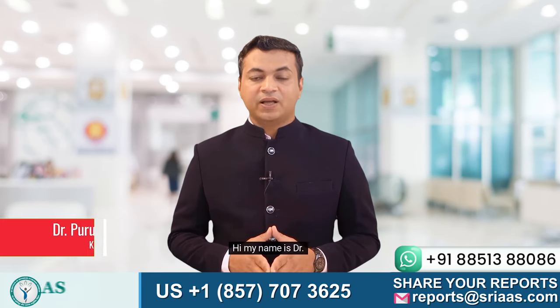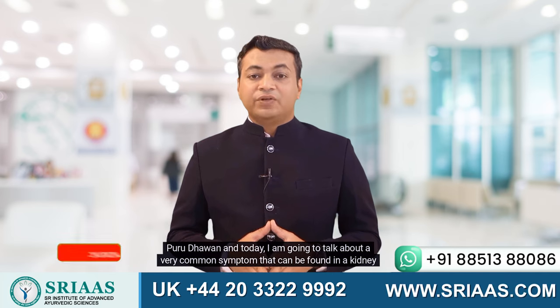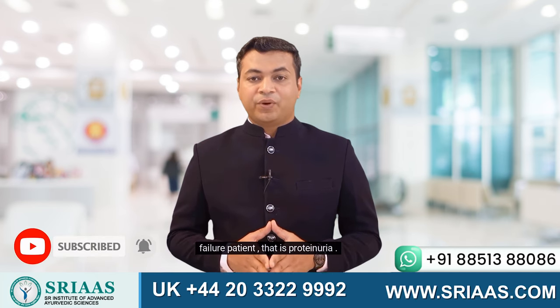Hi, my name is Dr. Puru Dawin, and today I am going to talk about a very common symptom that can be found in a kidney failure patient — that is proteinuria.